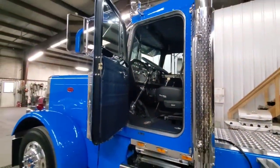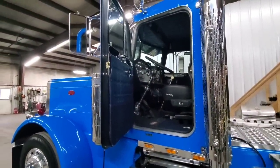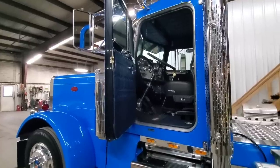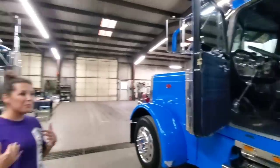So if I take my 2010 International Pro Star, you guys can make it look like this Peterbilt? They definitely work some magic. I'm a little biased. I've always said it's my grandpa and my dad's personal life goal to save every 359.